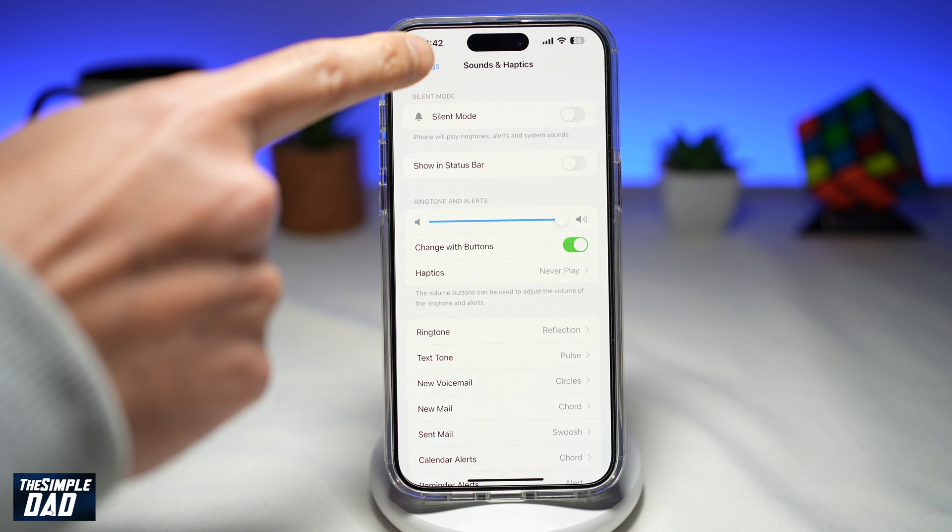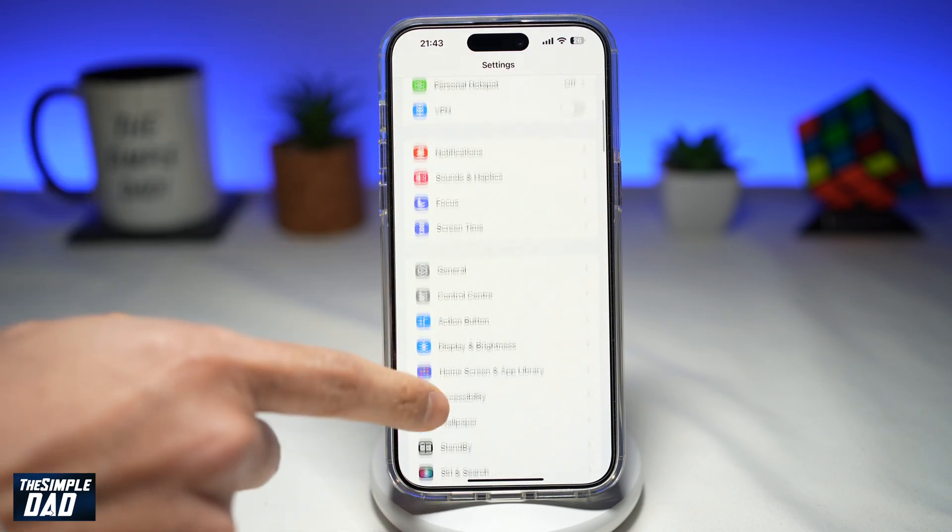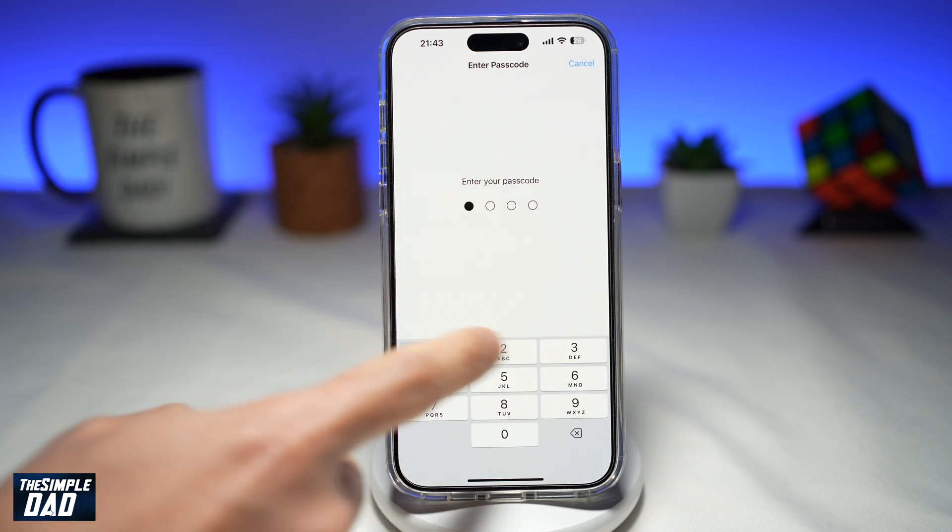Once that's done, you want to go back and scroll down to Face ID and Passcode. Go ahead and enter in your pin code.